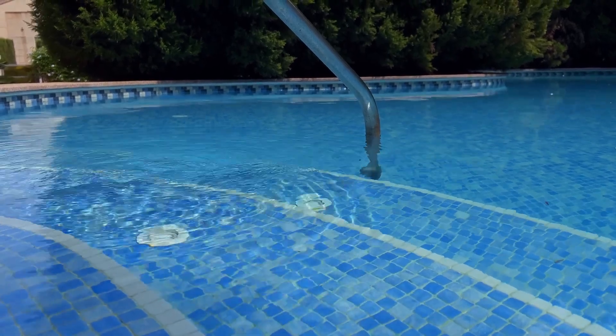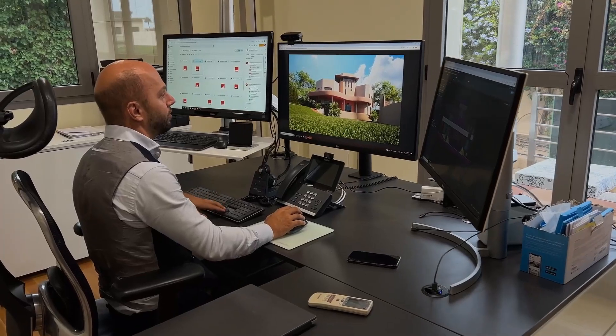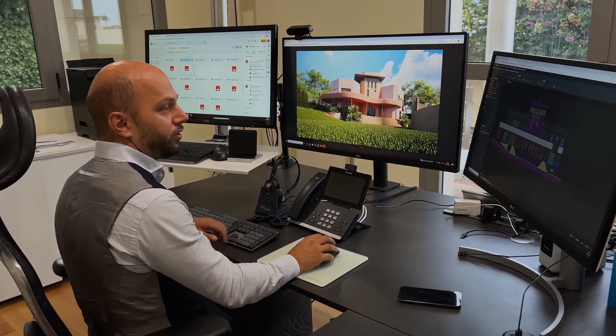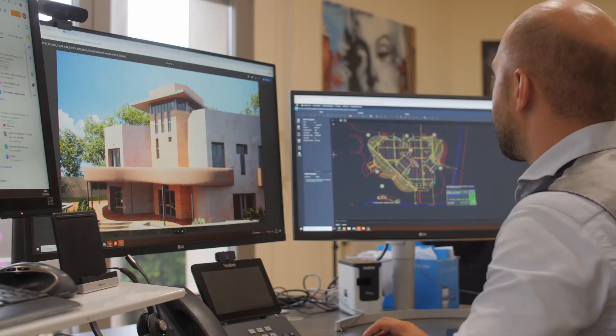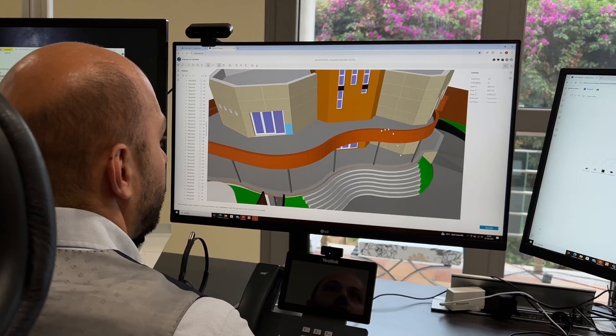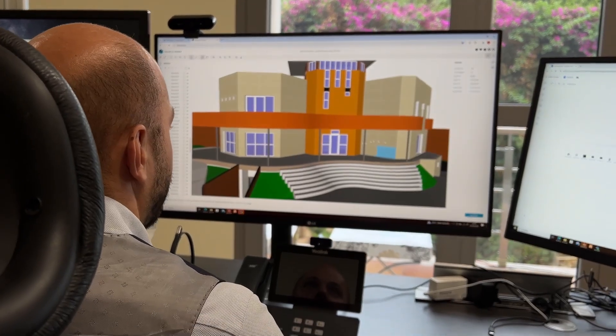Everything you see is planned and installed by our experts. We handle the complete project from security and lighting technology to power generation through solar energy. With us, you get all solutions from a single source, optimally coordinated.